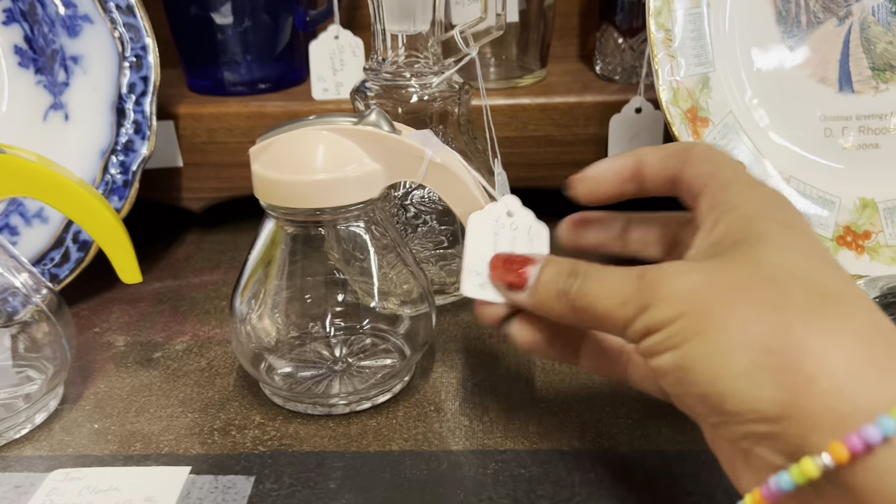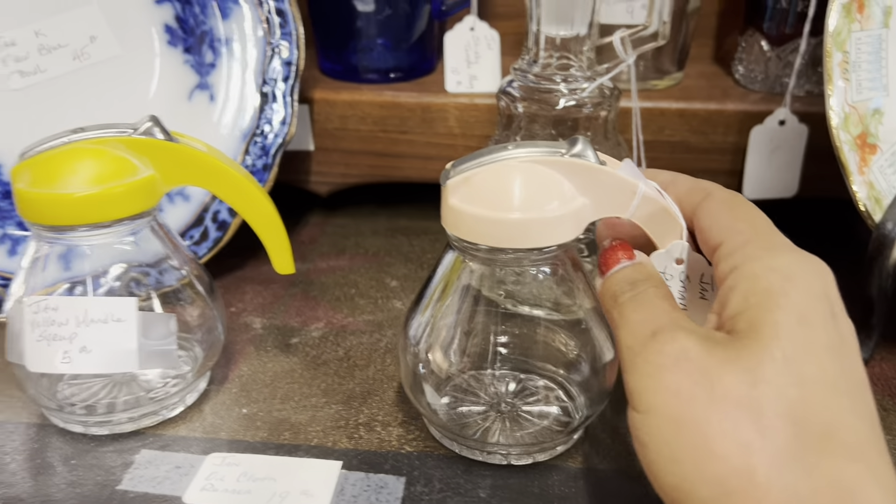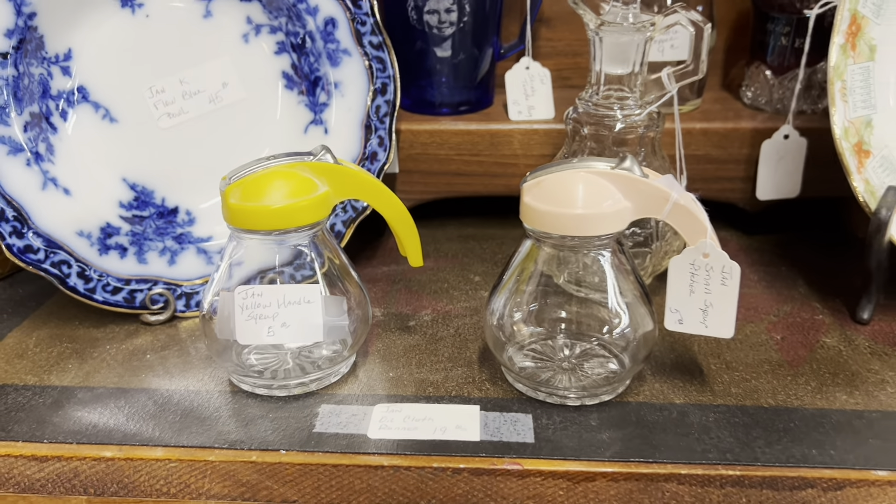I always think these syrups are so fun. I love the pink. $5. Looks like all the parts are there too, but I feel like they don't sell that well.